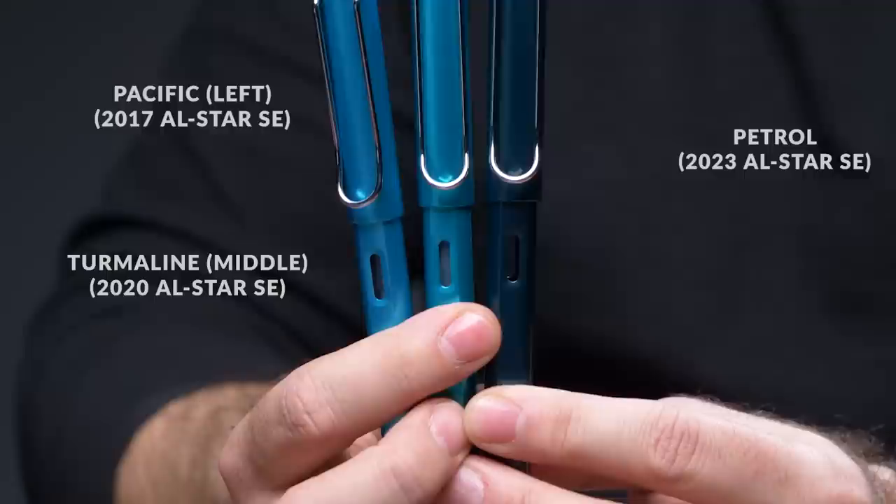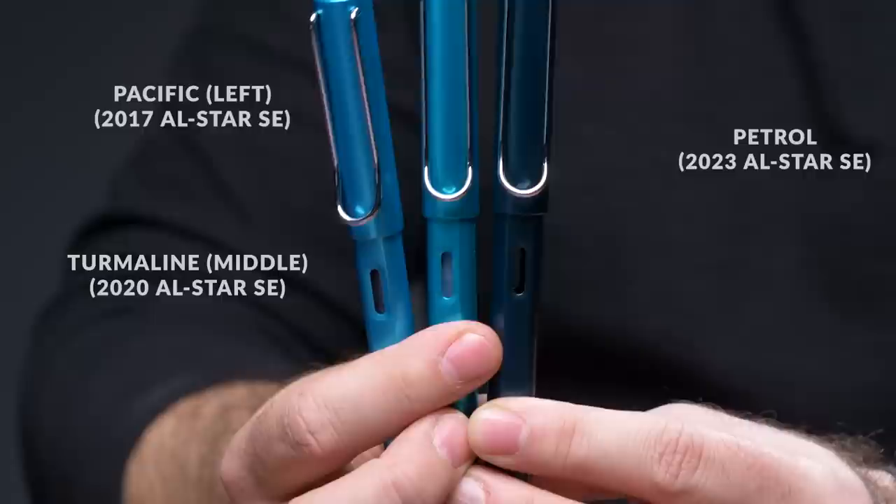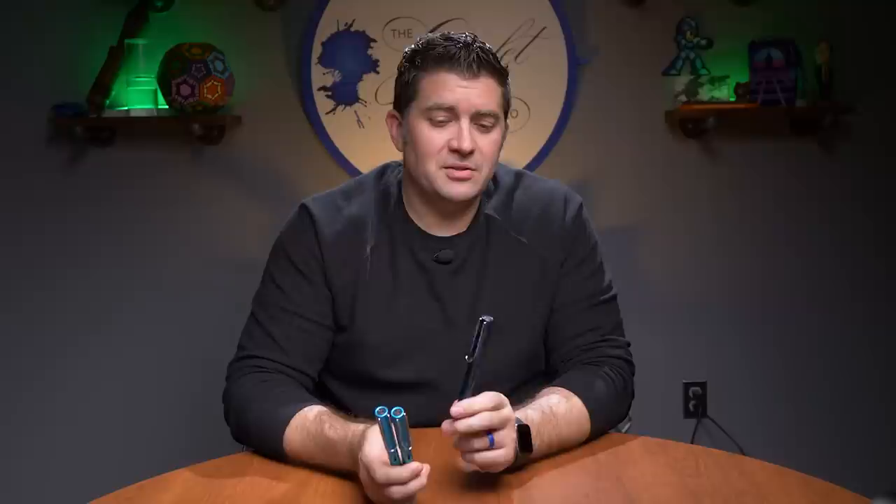I have two other All Stars, both special editions, to compare it to. These two are hard to tell from each other, but they're much lighter than the Petrol. The one on the left is Pacific from 2017, and the one in the middle is Tourmaline, a special edition from 2020. Lots of different bluish-greenish options, but basically the Petrol Safari is the best one to compare it to, and I'm really glad to see this one in the All Star lineup.